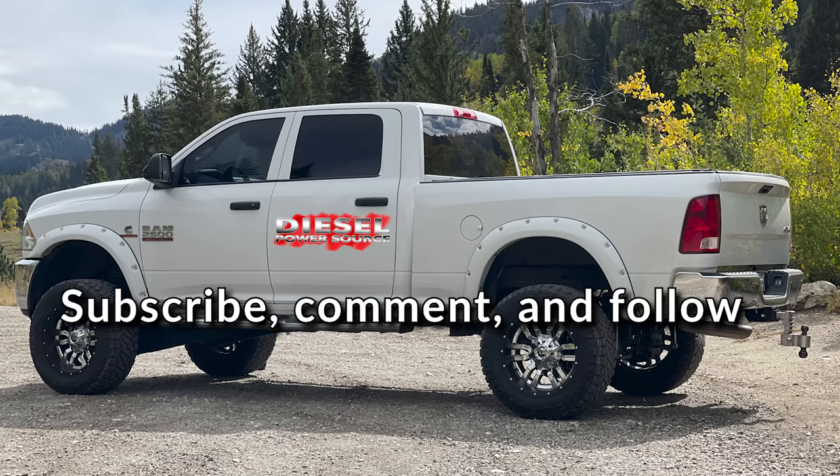Hey diesel fans, in the comments below, tell us what type of videos you'd like to see next.